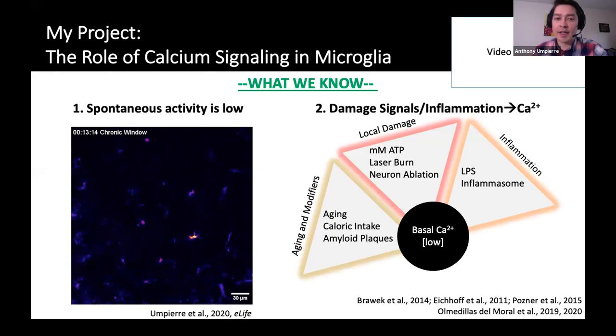Microglia calcium isn't categorically low under all circumstances — there are a number of ways to elevate that signaling modality. Things that mimic or represent local damage, like millimolar ATP, laser burn, or neuron ablation, can all engender more calcium activity from microglia. Inflammation is another way: introducing LPS or increasing inflammasome activity gives you more calcium signaling. And even more recently, research has shown that the natural process of aging alters microglial spontaneous calcium, as does proximity to amyloid plaques.